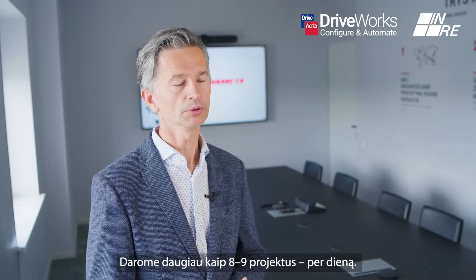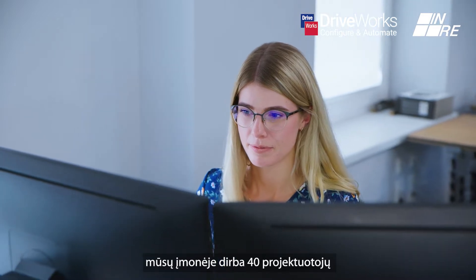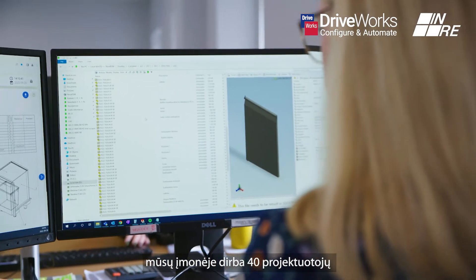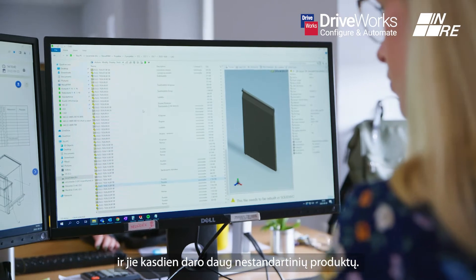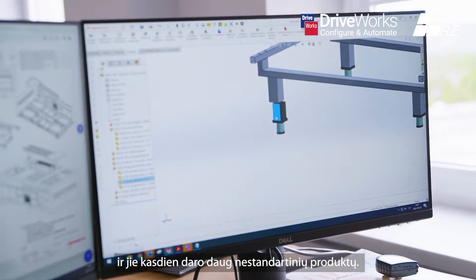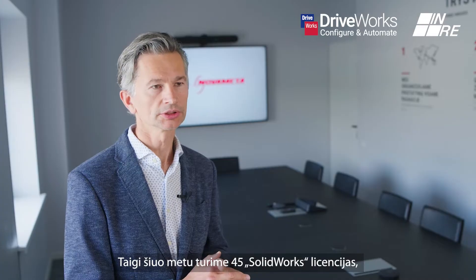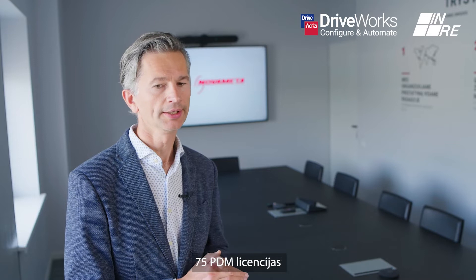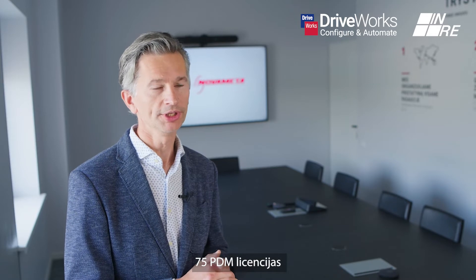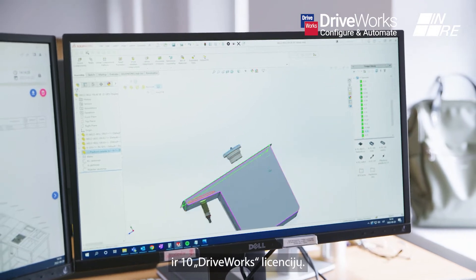We are doing more than eight, nine projects per day. Just to imagine, in our company we have 40 designers and they're doing every day a lot of non-standard products. At the moment we have 45 licenses for SOLIDWORKS, 75 PDM licenses, and 10 licenses for DRYWORKS.